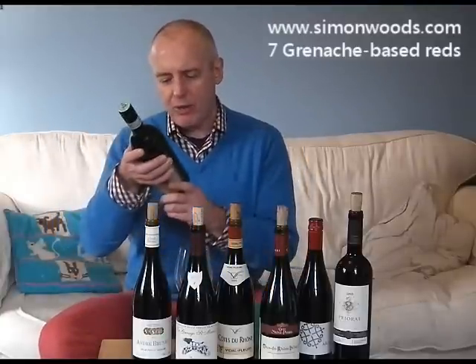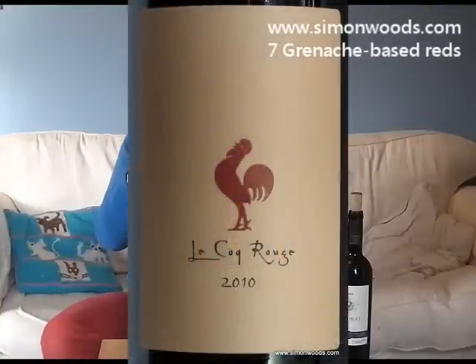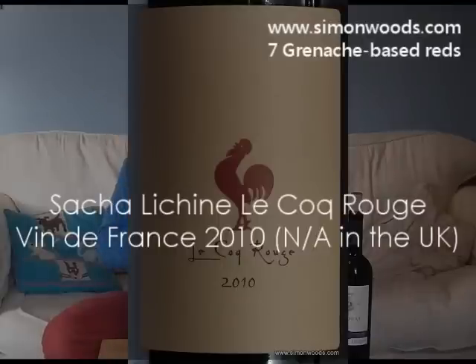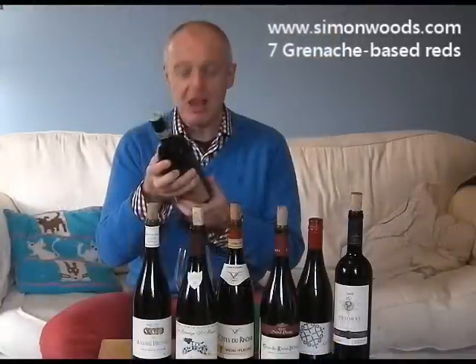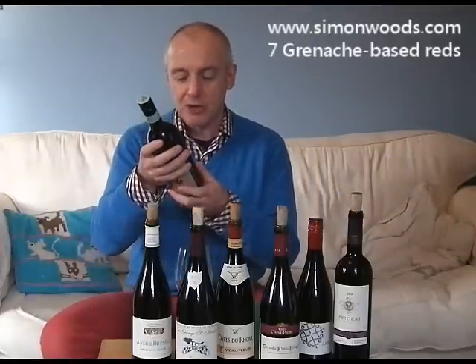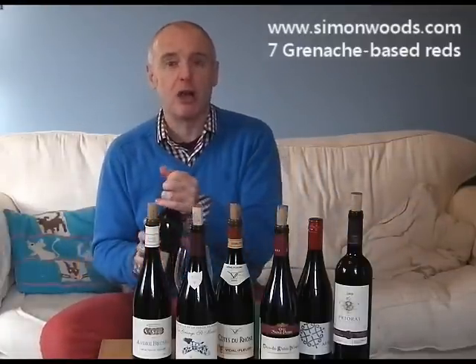First one — are we in Provence? No, it's from Domaine Sacha, or bottled for Sacha Lachine, who has a place in Provence and probably makes the world's best rosé there, Chateau d'Esclan. But this is Vin de France, so a little bit from here, a little bit from there. 40% Grenache, 40% Cabernet Sauvignon, 10% Merlot, 10% Syrah, and it's called Le Coq Rouge.